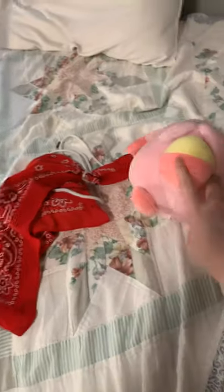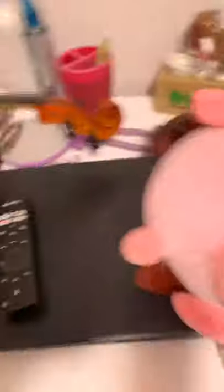I got this for Easter — it's a Pokémon. I think it's Clefairy, or an evolution of Clefairy. It kind of looks like an EOS lip balm or a little lionfish, which is funny. But you can even hold things in it — like this pencil. There you go, Clefairy evolution.